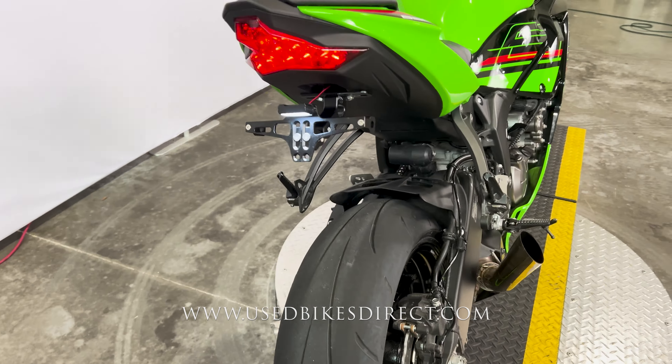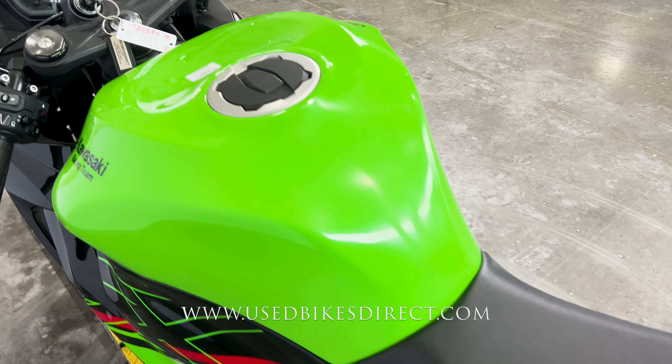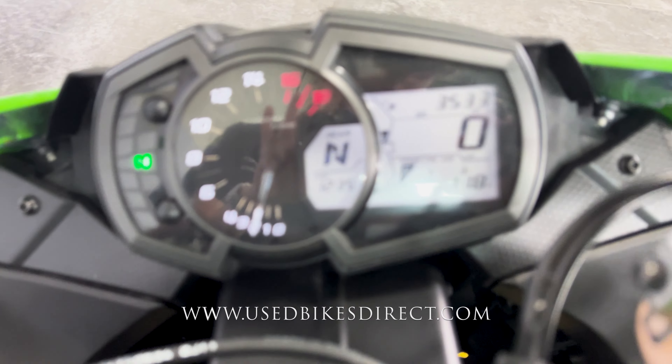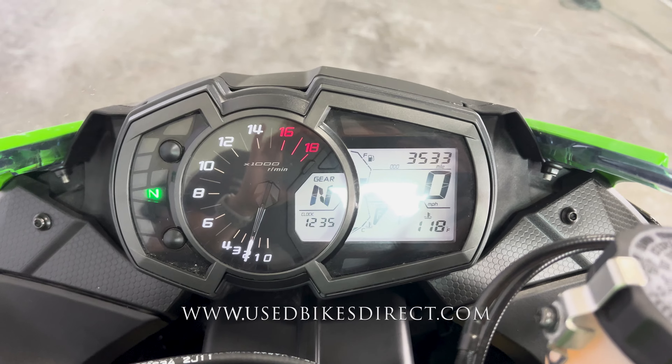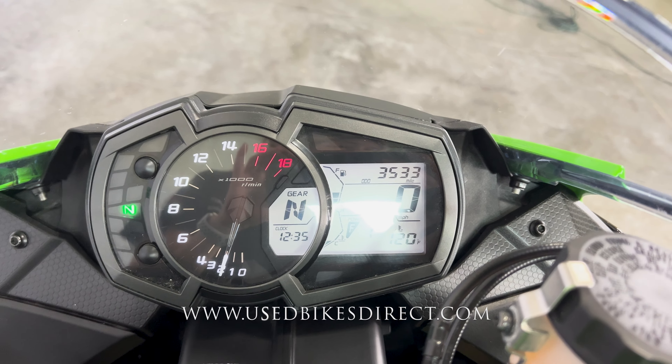Be sure to take a look at those photos on the web. Climbing up top, we'll take a look at the controls and display. It's a combination of analog and digital — analog for the tach and digital for everything else. It'll let you know what power mode and traction setting you're in, with the odometer in the upper right corner showing 3,533 miles.